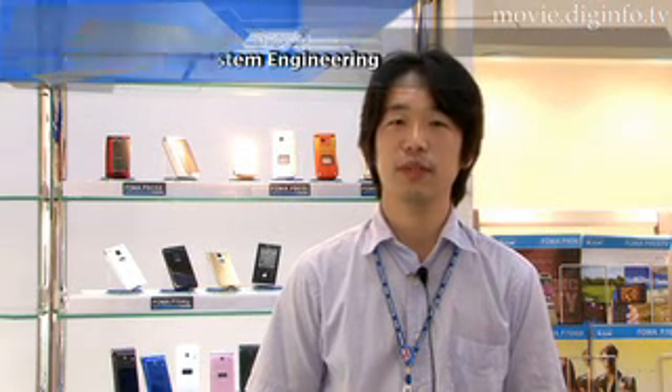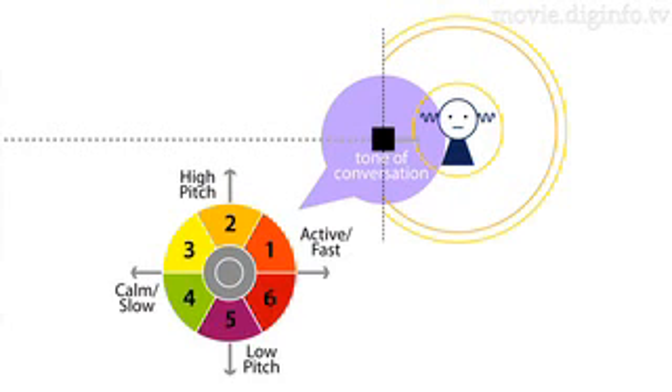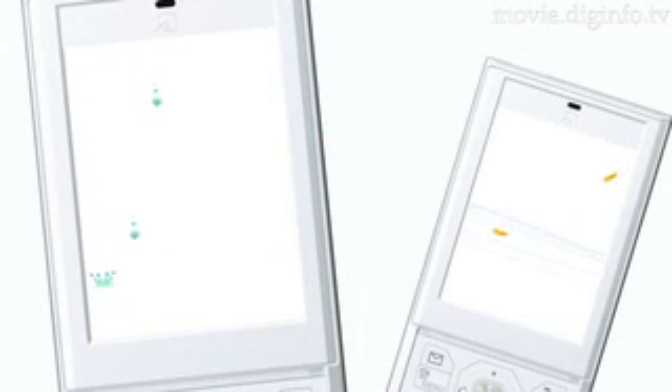By analyzing the frequency of the waves and the tempo, we can determine the nuances of the speech, and therefore ascertain the overall atmosphere of the conversation. There are six different styles of animation, with 36 in all, reacting to the pitch and speed of the speech.